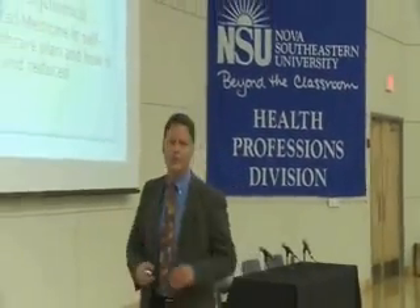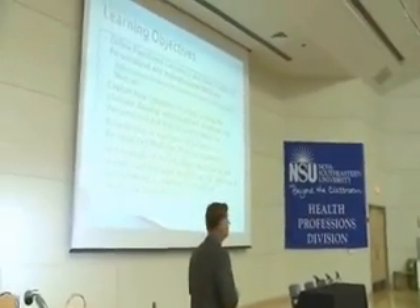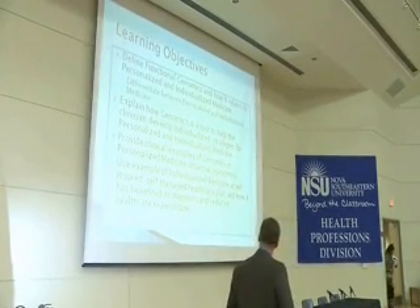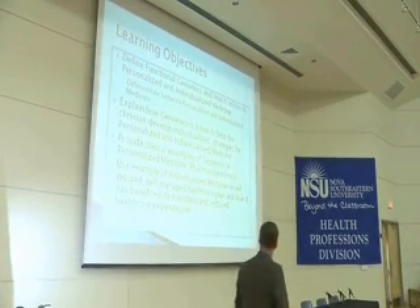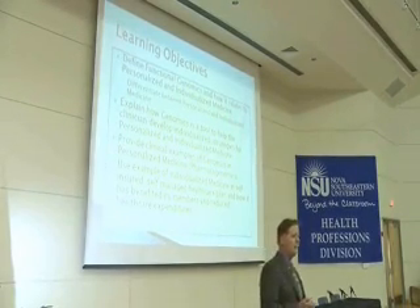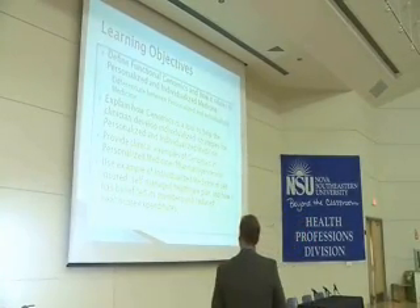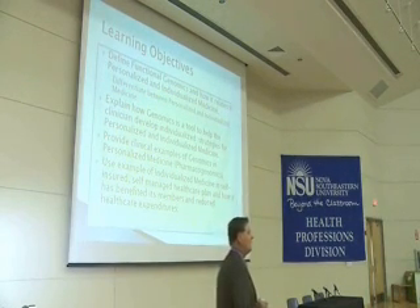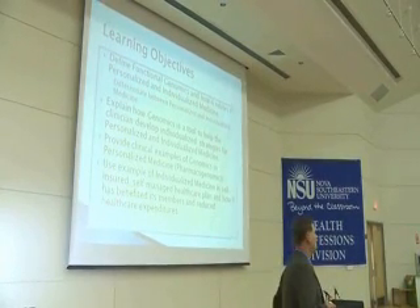The learning objectives for today: one, defining functional genomics and how it relates to personalized and individualized medicine. Two, explaining how genomics is a tool to help better create an individualized program for a person looking for a treatment or prevention strategy. I'm also going to give some clinical examples of how I use genomics as it relates to personalized medicine, which is now called pharmacogenomics.